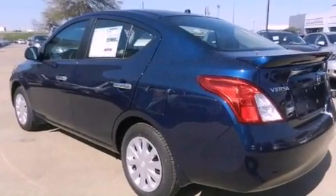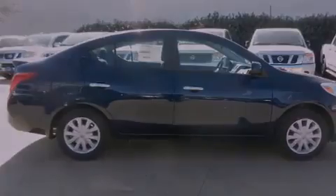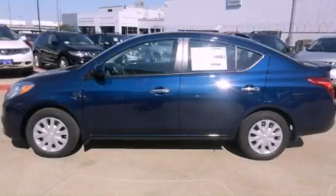With an EPA estimated rating of 40 miles per gallon on the highway, it's easy to see how you can save. This vehicle won't last long at this price. Call and arrange a test drive now.